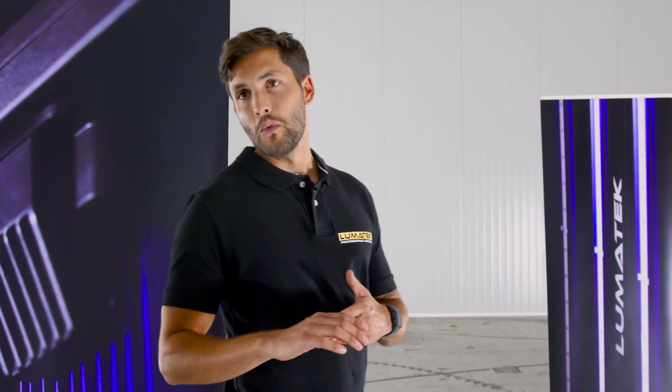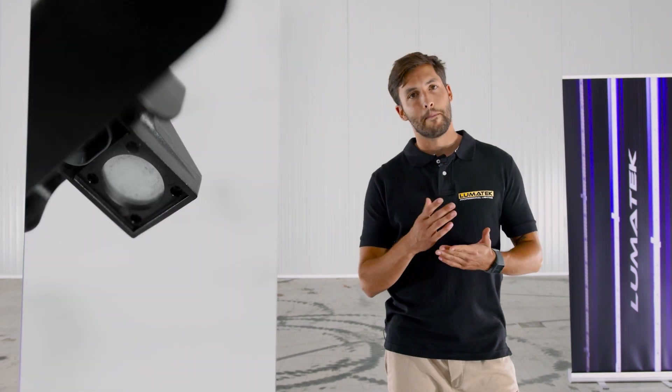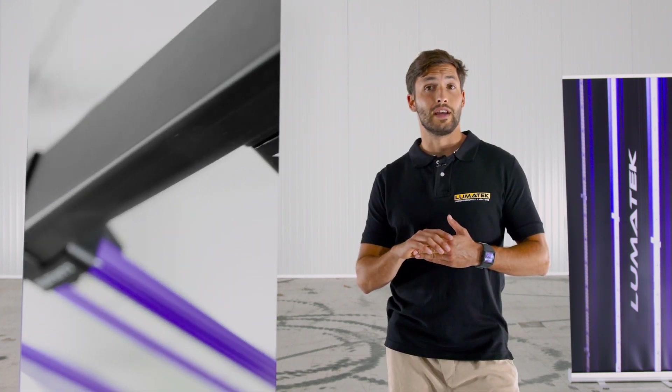I'm sure you all know this, but for those few who don't — we at Lumatec are proud to be the pioneers of the innovative modular magnetic LED light bar design. Not long ago, we surprised the industry with this groundbreaking and versatile design.